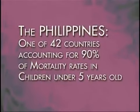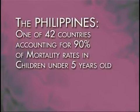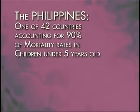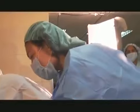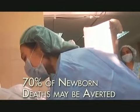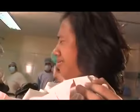The Philippines is among 42 countries that accounts for 90% of deaths among children below five years of age globally. Studies have shown that 70% of newborn deaths may be averted during labor, delivery and immediately postpartum.